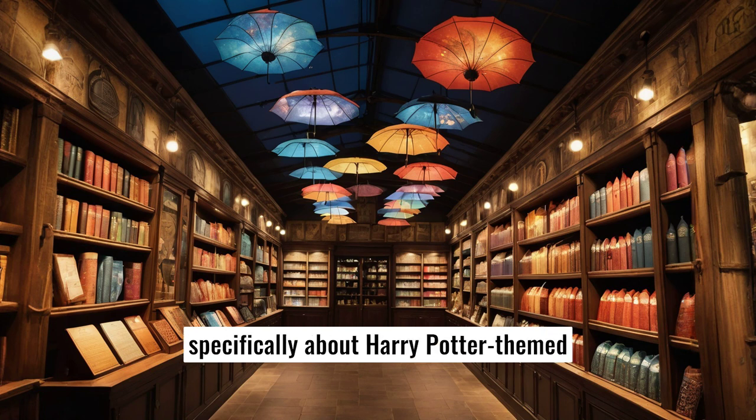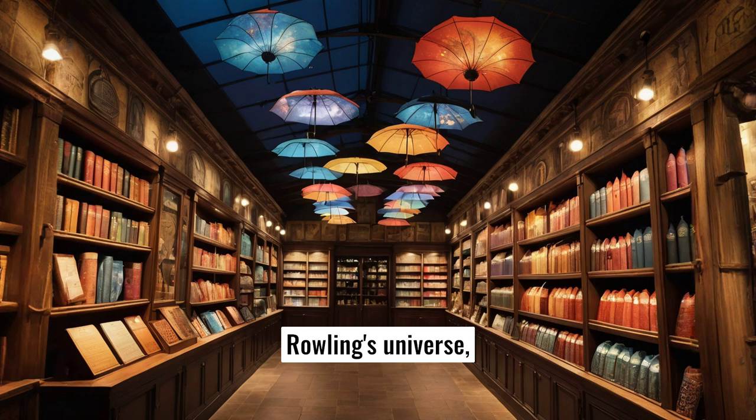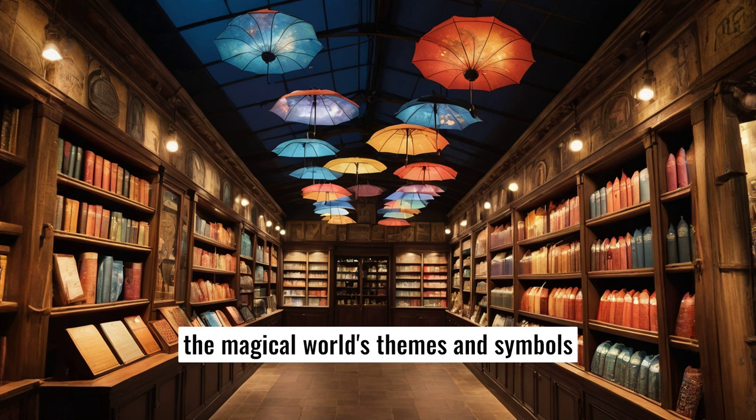While there isn't an extensive lore specifically about Harry Potter-themed umbrellas within J.K. Rowling's universe, fans and merchandise creators have taken the magical world's themes and symbols to craft some unique umbrella designs.